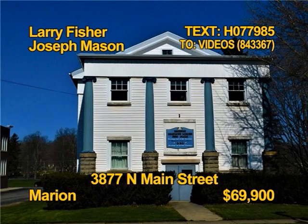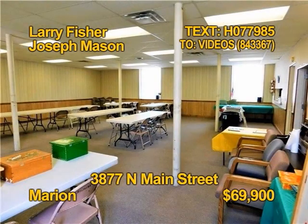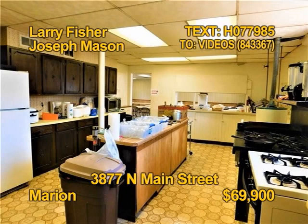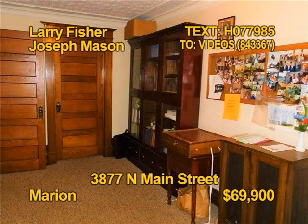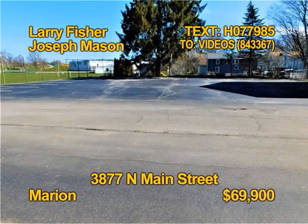Take a closer look at this great multi-purpose building on Main Street in Marion. The building offers 6,040 square feet. This commercial building could be the site of your business. The lot is over a third of an acre and there are 12 parking spaces. Get all the details from Larry Fisher and Joseph Mason.